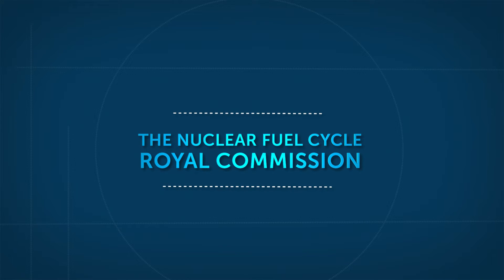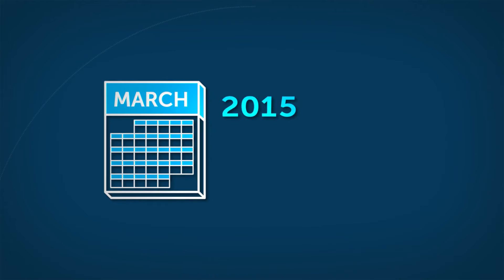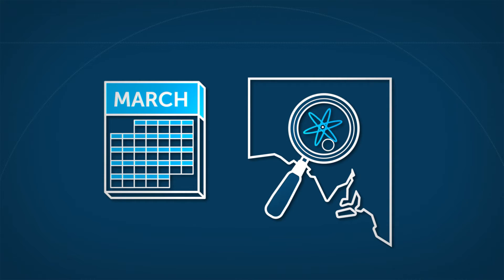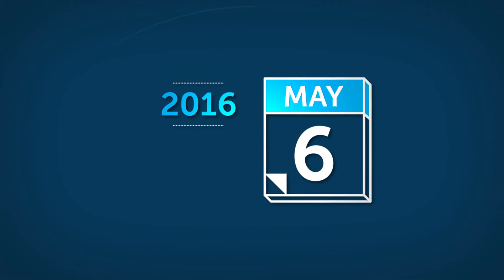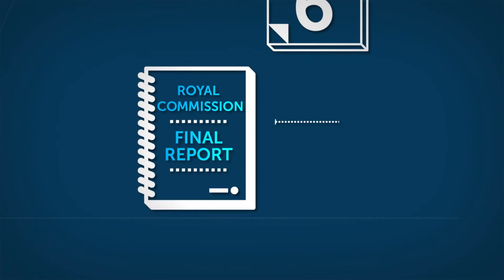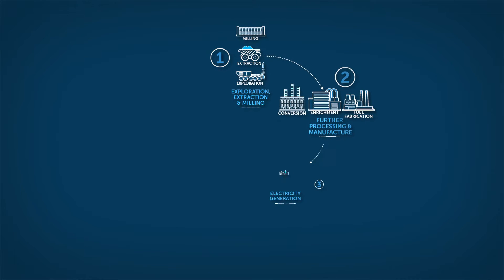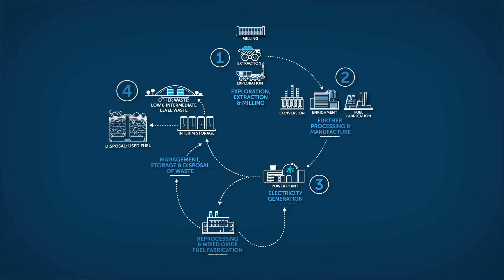The Nuclear Fuel Cycle Royal Commission was established in March 2015 to undertake an independent and comprehensive investigation into South Australia's potential engagement in the nuclear fuel cycle. In May 2016, the Royal Commission's report was delivered to government outlining a series of findings and recommendations. The nuclear fuel cycle involves a series of processes to generate electricity from uranium and manage waste from nuclear reactors.